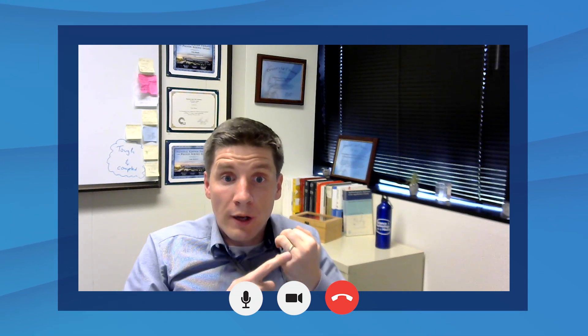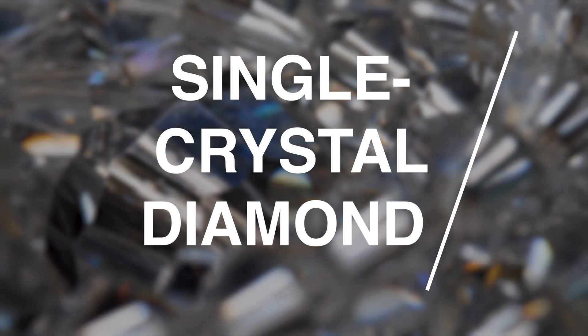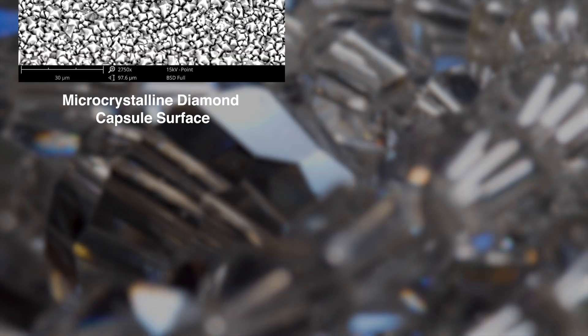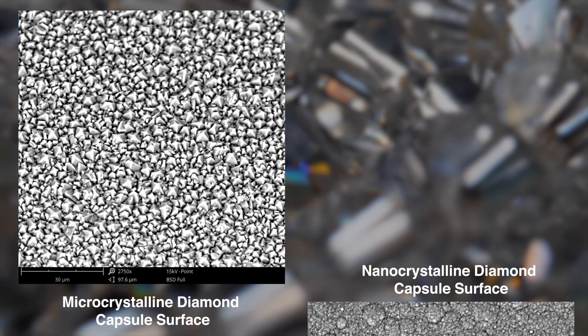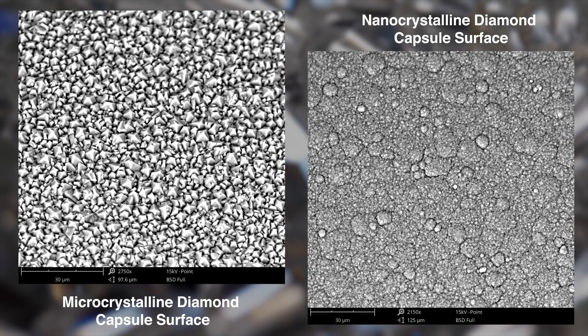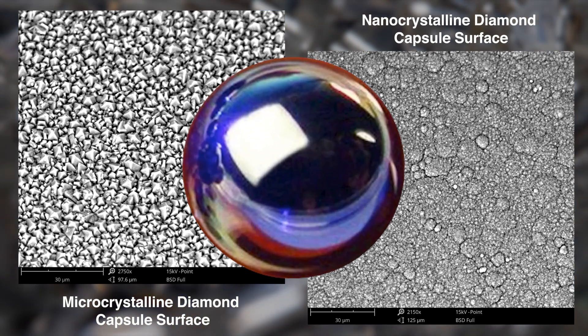However, it is a little bit different than the diamond you would use for a ring. It is not as shiny — the diamond that is your best friend can be a single crystal and is very transparent. The diamond that we grow comes in two different flavors: microcrystalline diamond, which has a crystal size of around three microns, and nanocrystalline diamond, which is even smaller. Because you have all these little crystallites in your diamond shell, it doesn't look translucent and beautiful — it looks grey and is actually fairly opaque.